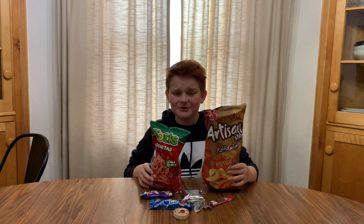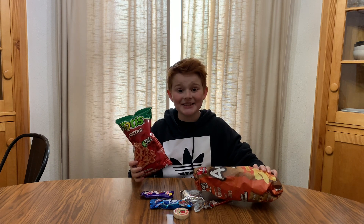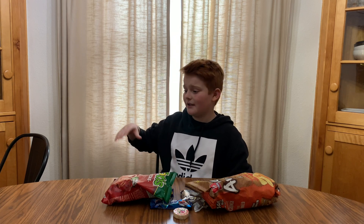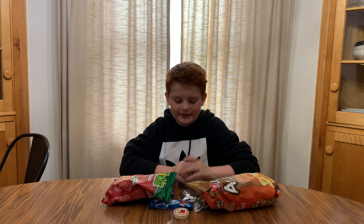Hey guys, Scary Poppins here. Welcome back to another video. This one's gonna be really awesome, so just stay tuned to the end. Please like, subscribe, hit that notification bell, do the comments and the likes, and stay tuned to the end of the video. Let's go!